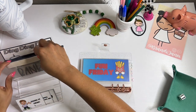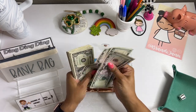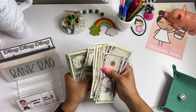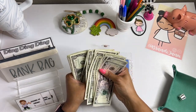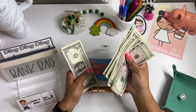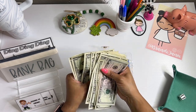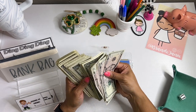Today we are going to be working with $50.